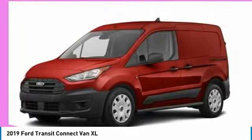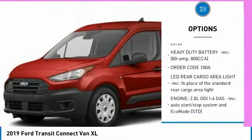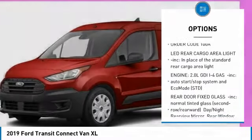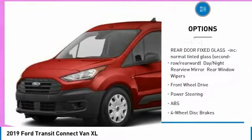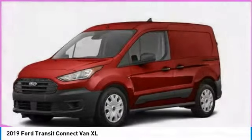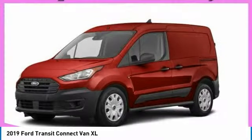Here are some of this vehicle's great options: backup camera, keyless entry, remote engine start, traction control, stability control, steering wheel I/O controls, anti-lock braking system, Bluetooth, driver airbag, and power steering.